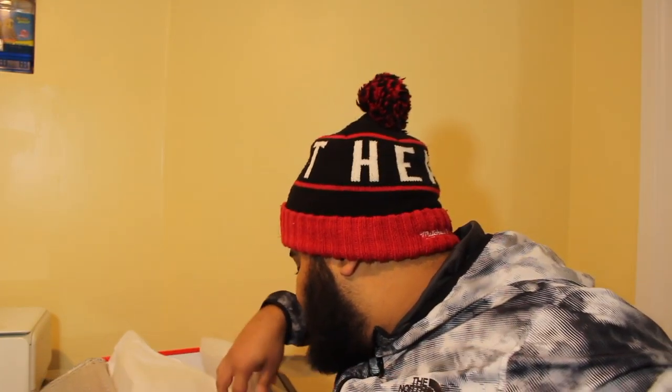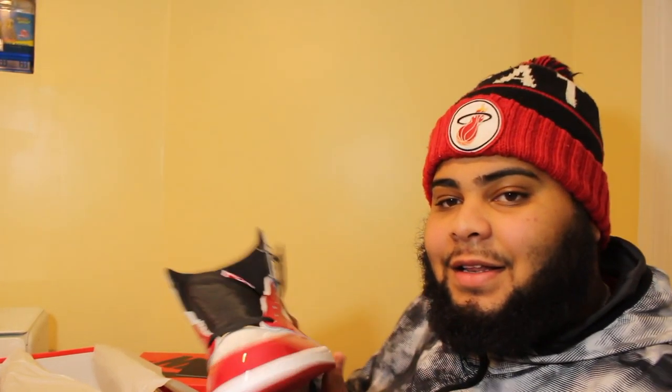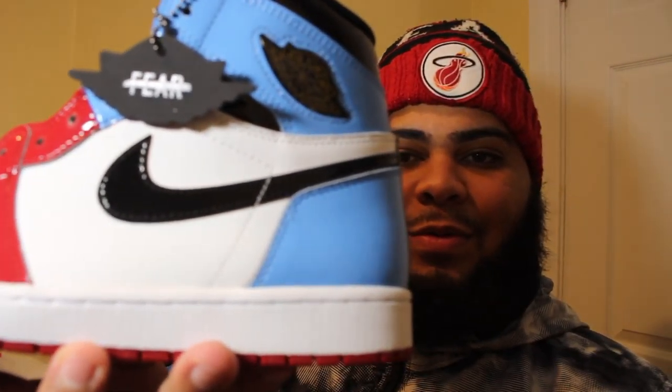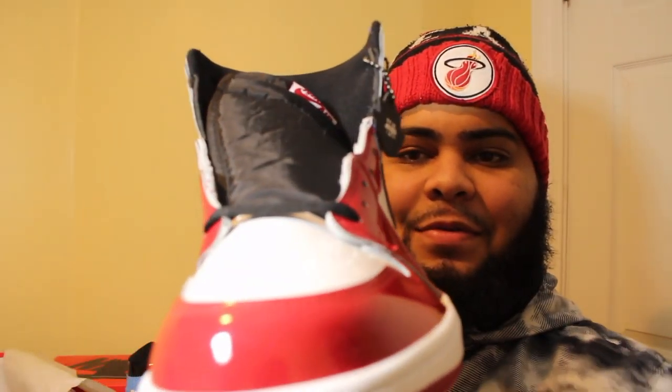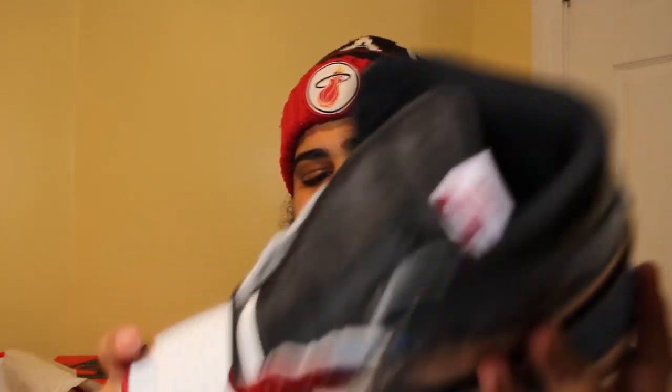Hold it up — that's it for the box, but there it is. Oh, look at these! Quick little turn.